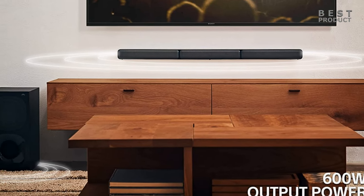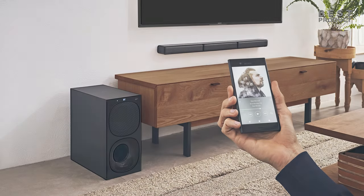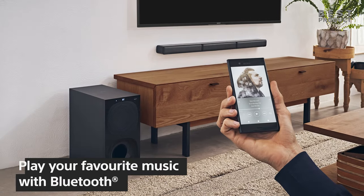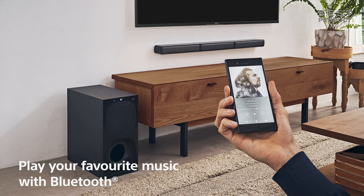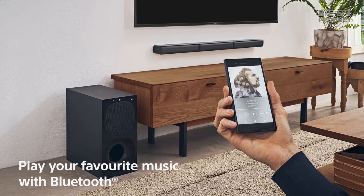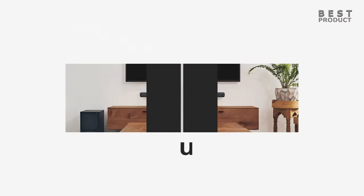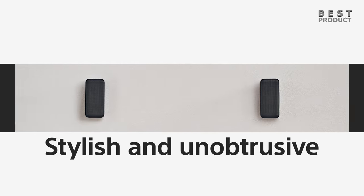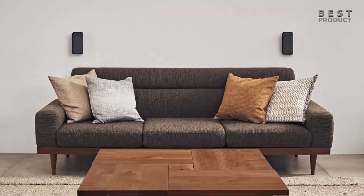The subwoofer is designed with a modern look, featuring a matte black finish, and is a standout component of the system, delivering deep and powerful bass that adds an extra layer of excitement to your movies, music, and games. The rear speakers are wireless and have a sleek, compact design that makes them easy to place on bookshelves or in other inconspicuous locations, so they can blend into your decor without taking up too much space.